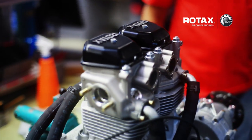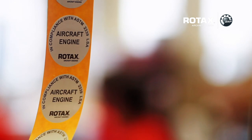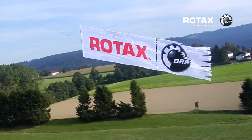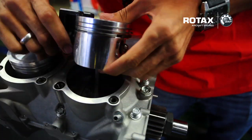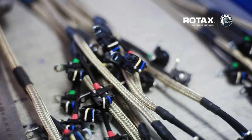BRP Rotax aircraft engines are the first choice for over 200 aircraft manufacturers worldwide. BRP is well regarded for its extensive service network. The after-sales support and service at BRP Powertrain is truly outstanding, and you will find service points all over the world. BRP guarantees your service warranties, spare parts availability for at least 10 years and provides service at more than 120 sales points worldwide.